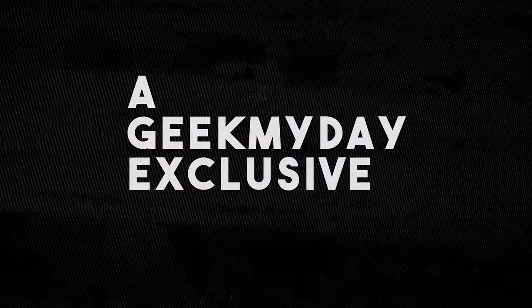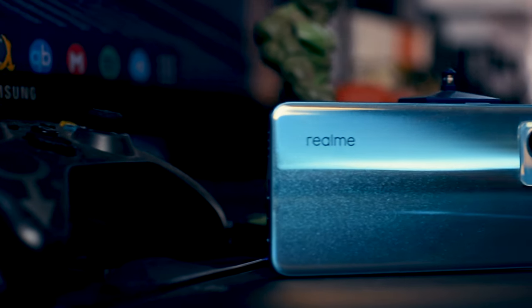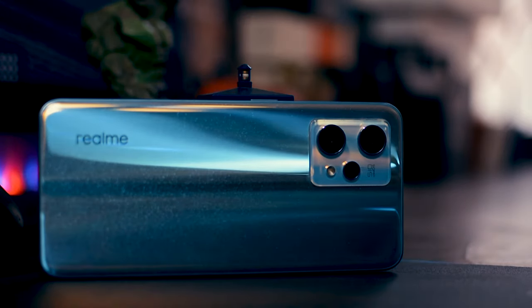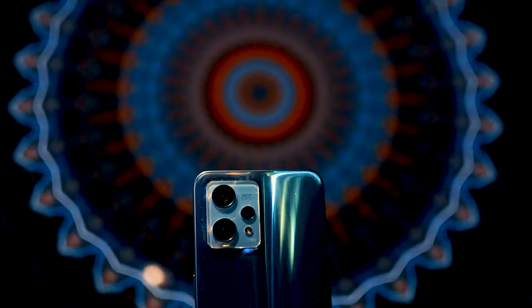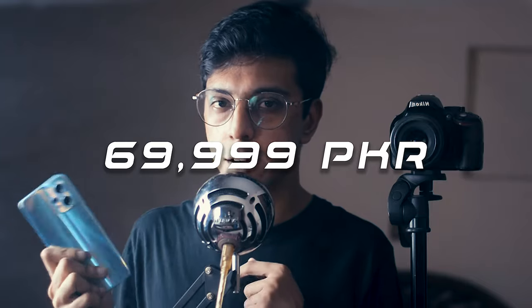This is the Realme 9 Pro Plus, Realme's latest smartphone, priced at around 69,998 PKR. This is a very special phone, which is why I thought this review should be very special too.